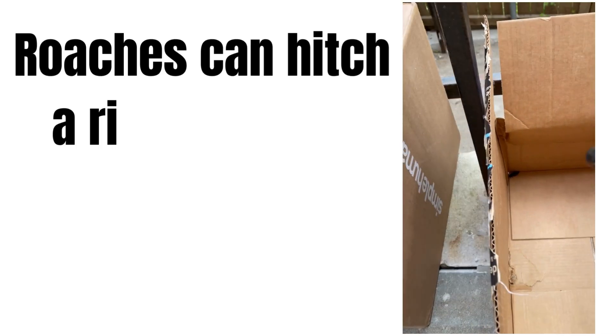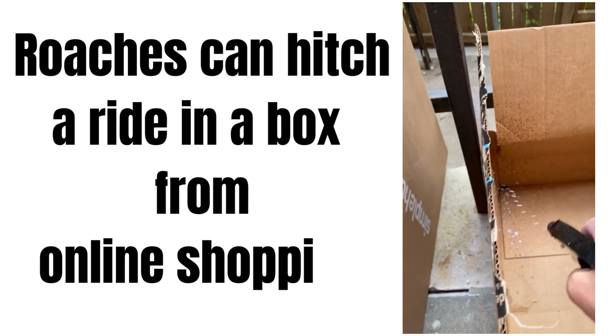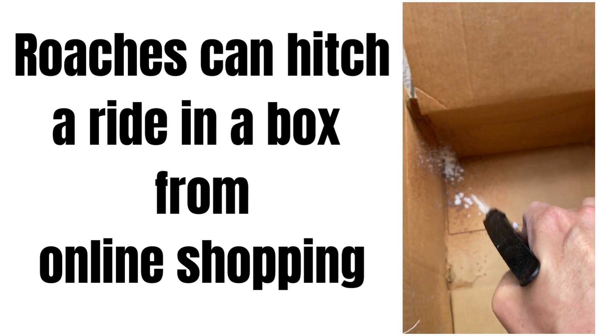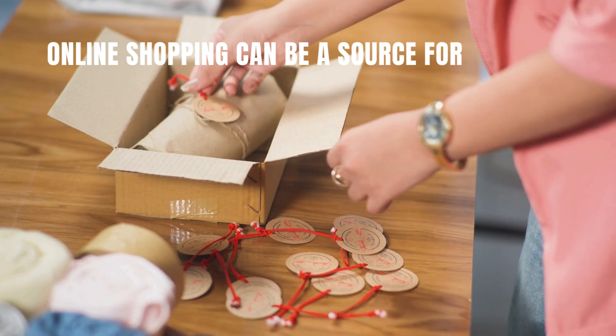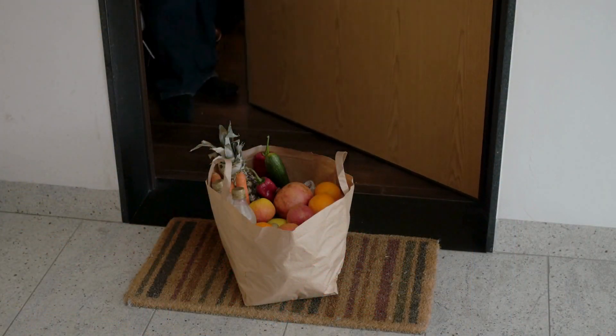Number three: roaches can hitch a ride into your home. Ever wonder how roaches make their grand entrance? Sometimes it's from neighbors in an apartment building. However, more often than not, they hitch a ride in your grocery bags or the boxes from online shopping. So next time you bring in boxes or bags, give them a good shake, or better yet, inspect them thoroughly.